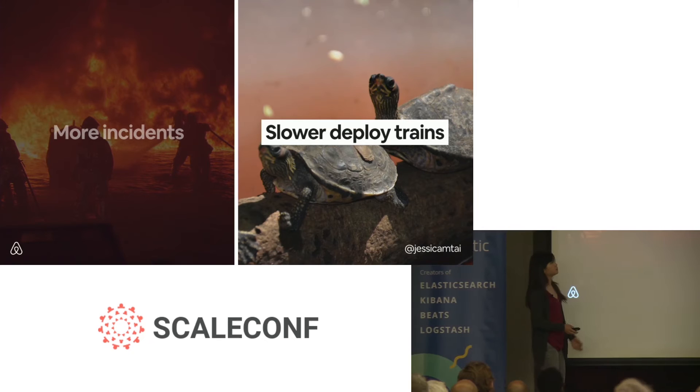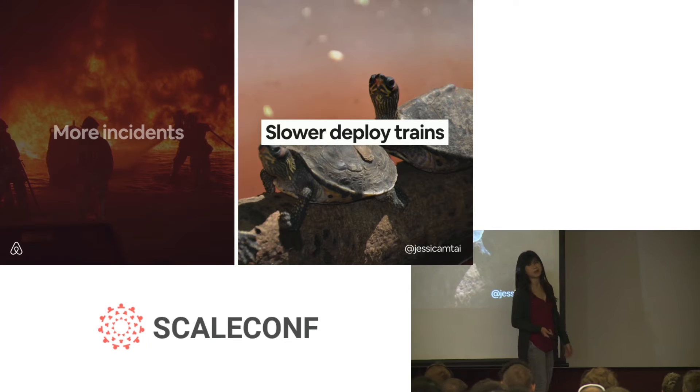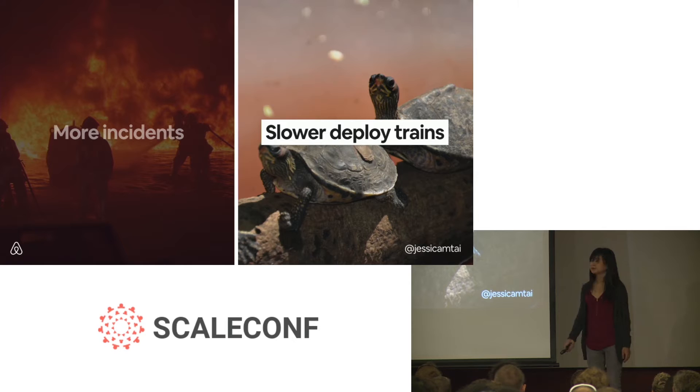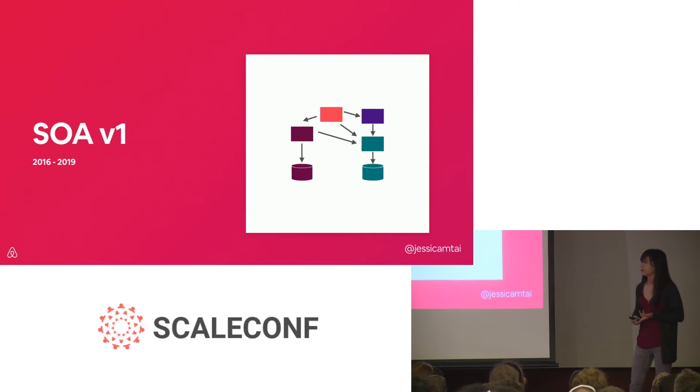Engineers were spending too much time firefighting instead of working on building new features. We also saw a slow deploy process. At Airbnb we like to deploy continuously, but given the speed at Monorail — with tons of engineers making changes in the codebase — it often took several hours to get a change out, whereas when I joined it could be done simply in minutes. These challenges led us to realize that Monorail was not scaling with the needs of the growing business and team, so we looked to service-oriented architecture to address these needs.